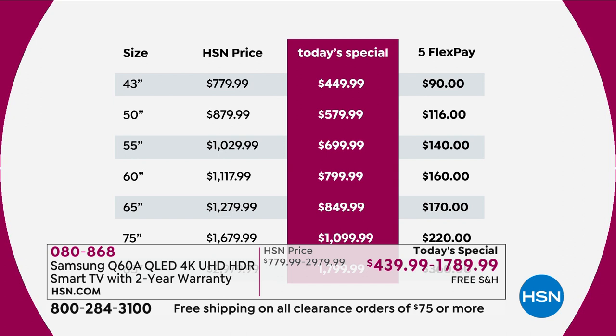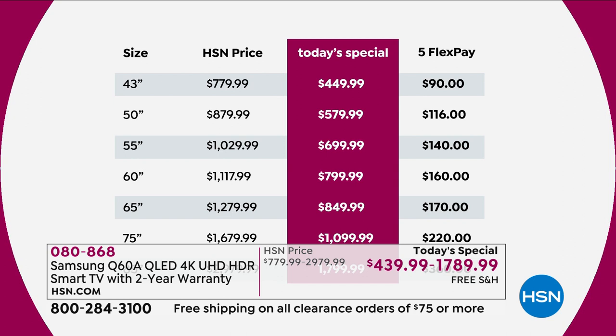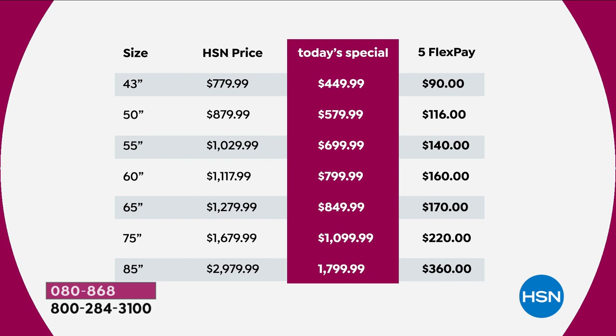Let's go through the prices and really see the amazing value — it's our best value ever. 43-inch — HSN price is $779, if you order right now it's $449, on FlexPay of $90. 50-inch — $879 normally, today $579. 55-inch coming in at $699 instead of over $1,000.